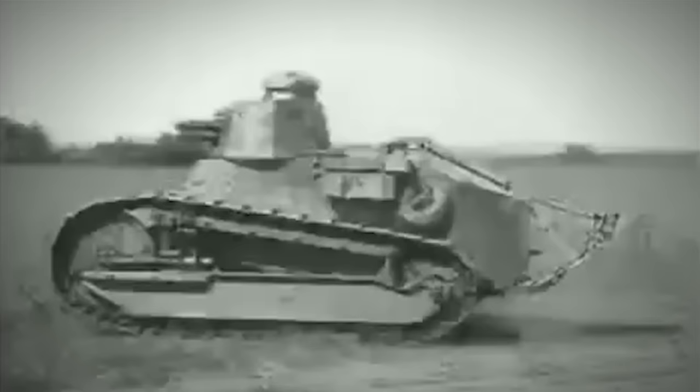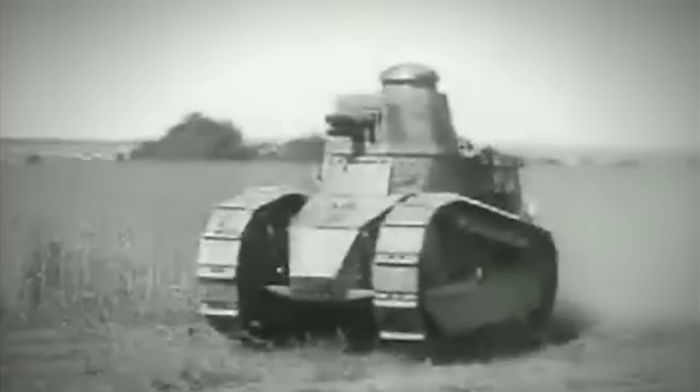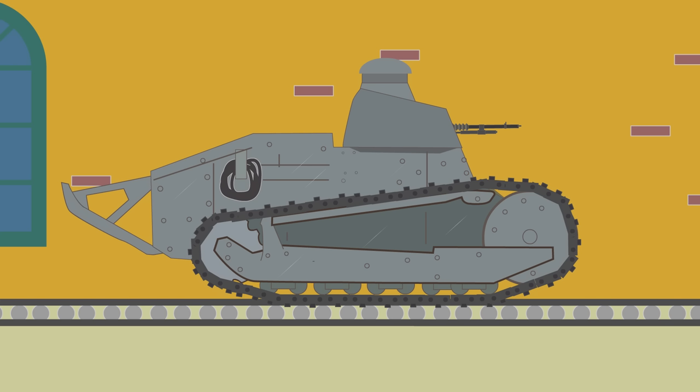The FT-17 can be considered as the first classic tank design. It had its armaments in a small turret which could turn 360 degrees and a thin hull with tracks on each side. The tank featured an engine at the rear and a large forward idler wheel, which was good for climbing obstacles, and a tail added at the back to help with crossing trenches.